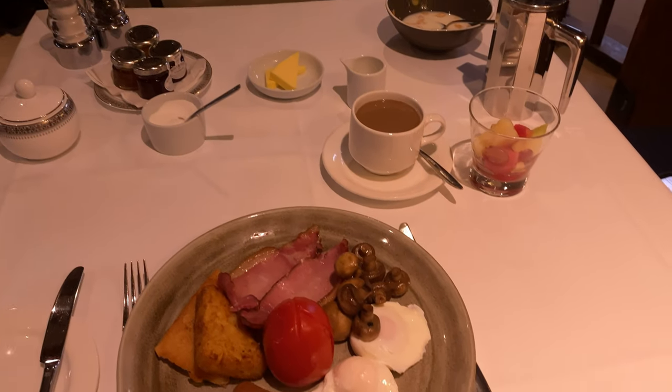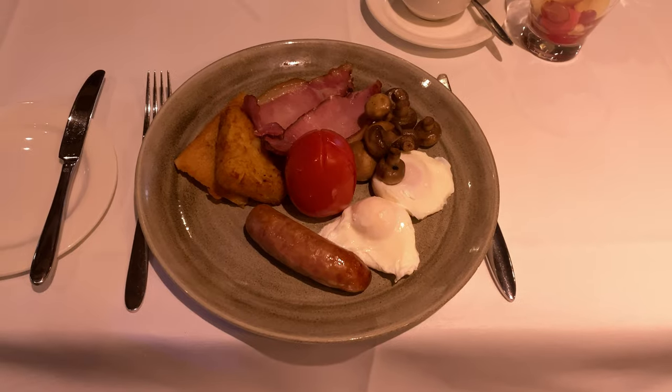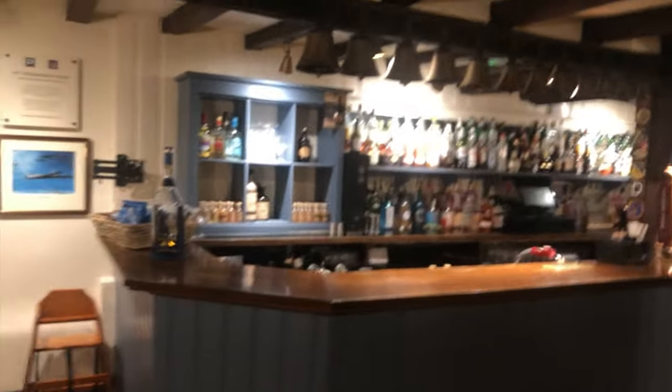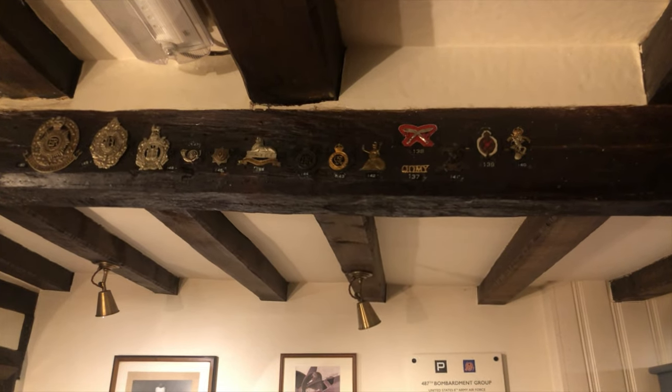Look at that for a full English breakfast! And here we are at the point of pilgrimage for so many American servicemen: the Airmen's Bar. This was a place of relaxation for so many American airmen of the 487th Bombardment Group during the Second World War, based at Lavenham Airfield just a few miles away. Keep an eye on that photograph on the left as you view the fascinating memorabilia in the bar. We will come back to him later.